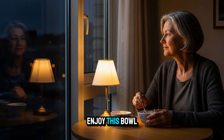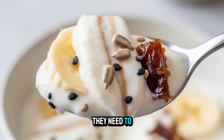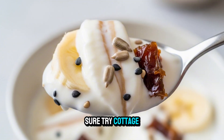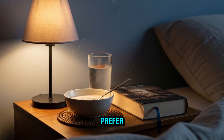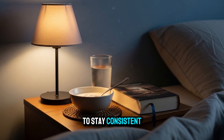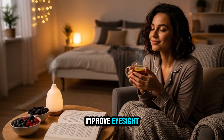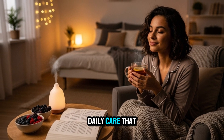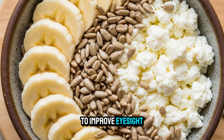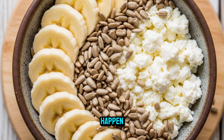As you enjoy this bowl, you're giving your eyes exactly what they need to heal. You can swap things around — try cottage cheese instead of yogurt if you prefer, or leave out the banana if you're watching carbs. The point is to stay consistent, not perfect, because when it comes to how to improve eyesight naturally, it's the daily care that matters most. Combine the right foods with rest, hydration, and a little patience, and that's where the magic starts to happen.